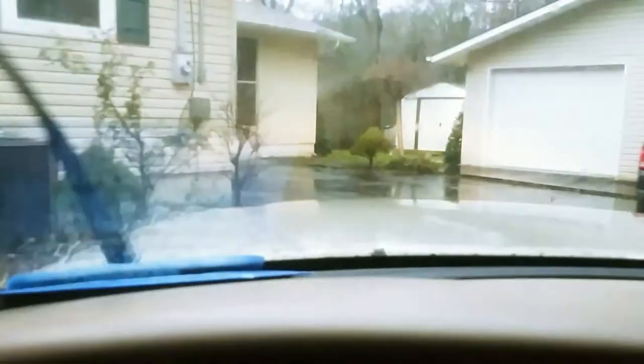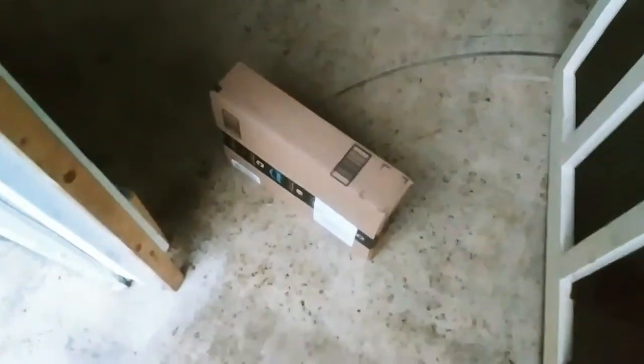They threw something else in there too, so we're gonna show it to you. All right, here we go — pull in. Oh yeah, look, see it sitting right there? There it is! I see you. All right, we are home sweet home!